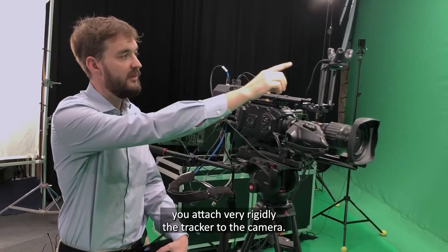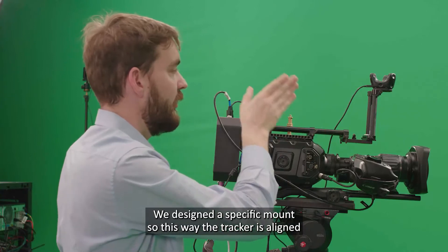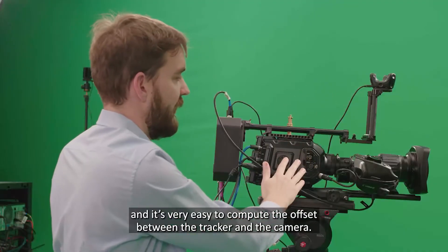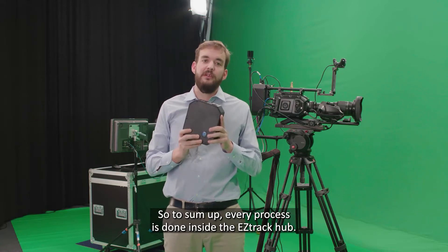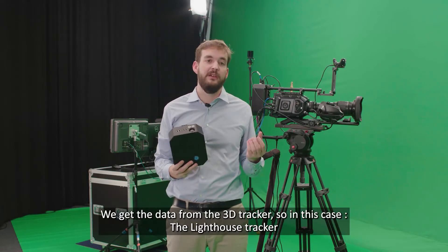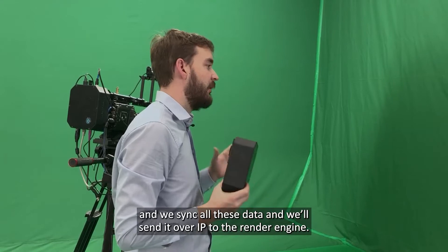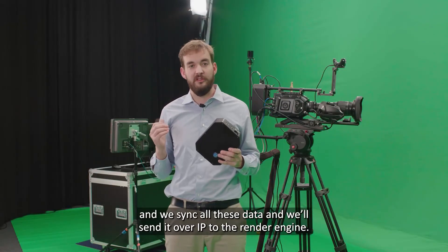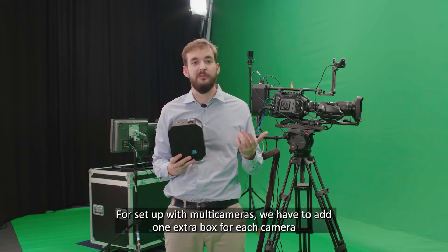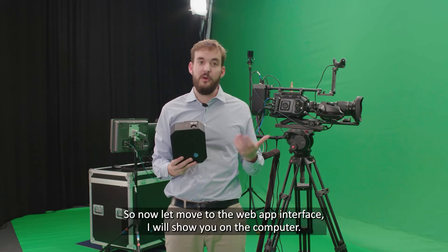It's very important that you attach the tracker very rigidly to the camera. We designed a specific mount so the tracker is aligned directly with the optical axis of the camera, making it easy to compute the offset between the tracker and the camera. To sum up: every process is done inside the EZTrack hub. We get data from the lens — either external encoders or broadcast lenses — data from the 3D tracker, sync it all, and send it over IP to the render engine. Each box handles up to three objects or talents plus one camera. For multi-camera setups, add one extra box per camera.